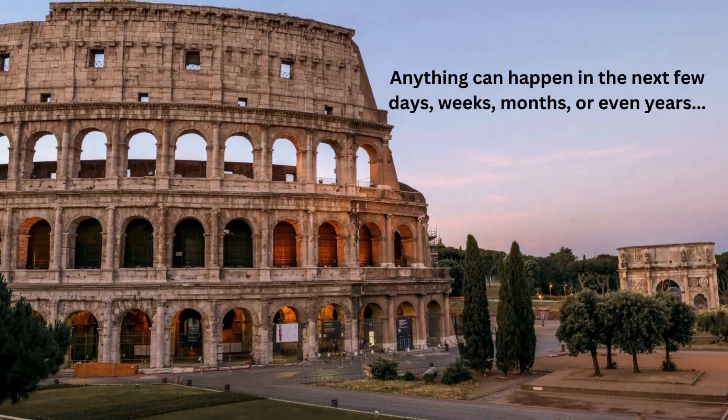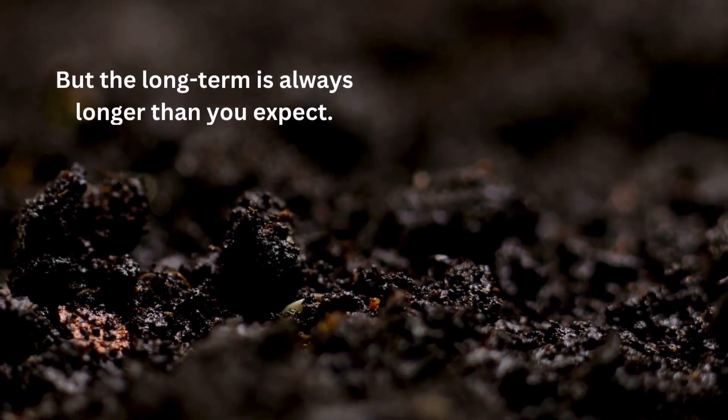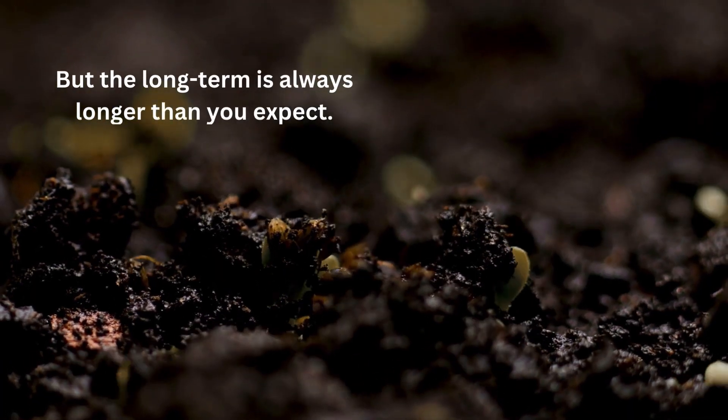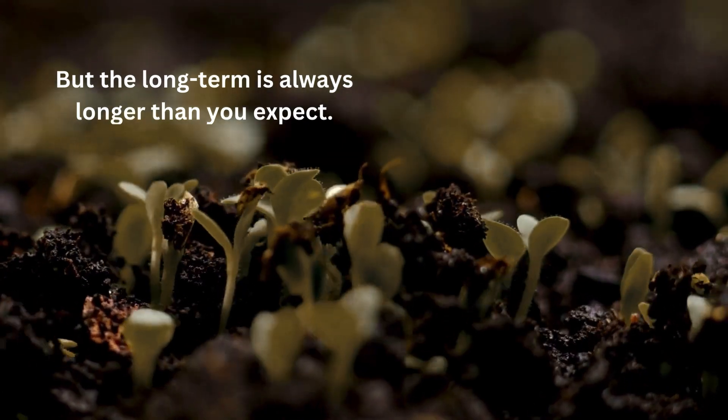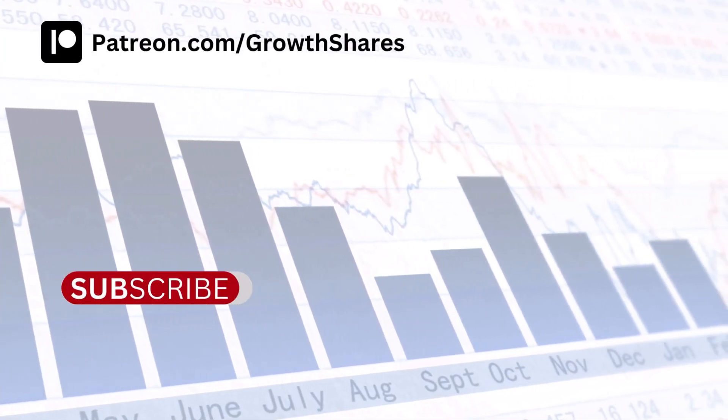After this video comes out, anything can happen in the next few days, weeks, months, even years. But long term is always longer than you expect. Keep this in mind — it took Warren Buffett 45 years to become a billionaire. Invest wisely and, as always, take care of your money.